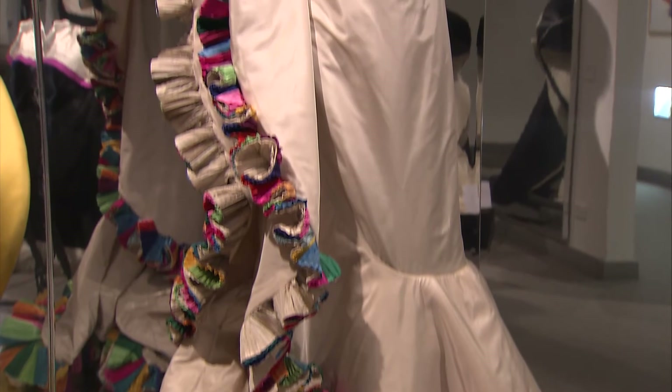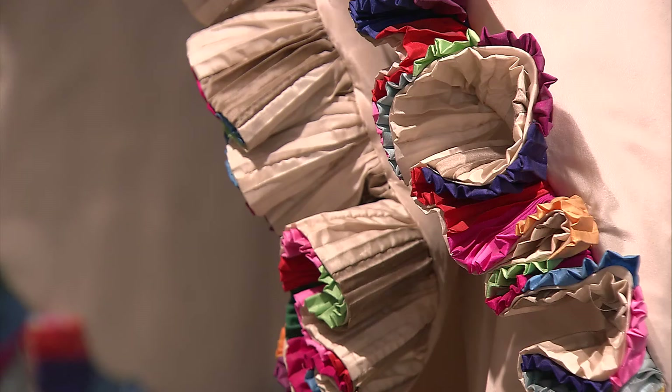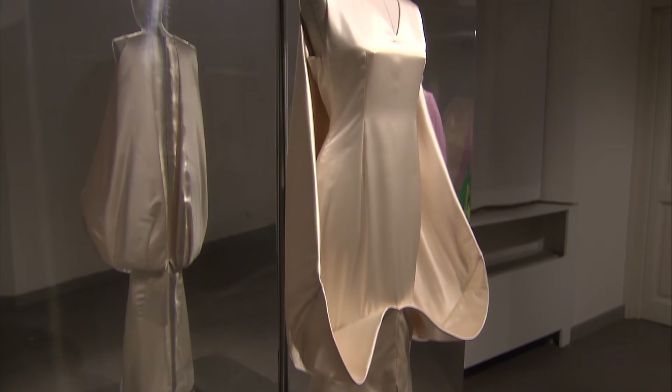Divided into four sections, the exhibit's first room contains some of Cappucci's earlier creations that best exemplify the concept of draping. Here you'll see the 1956 sculpture dress called Calla Lily, in which the white satin drapes just like the delicate flower.